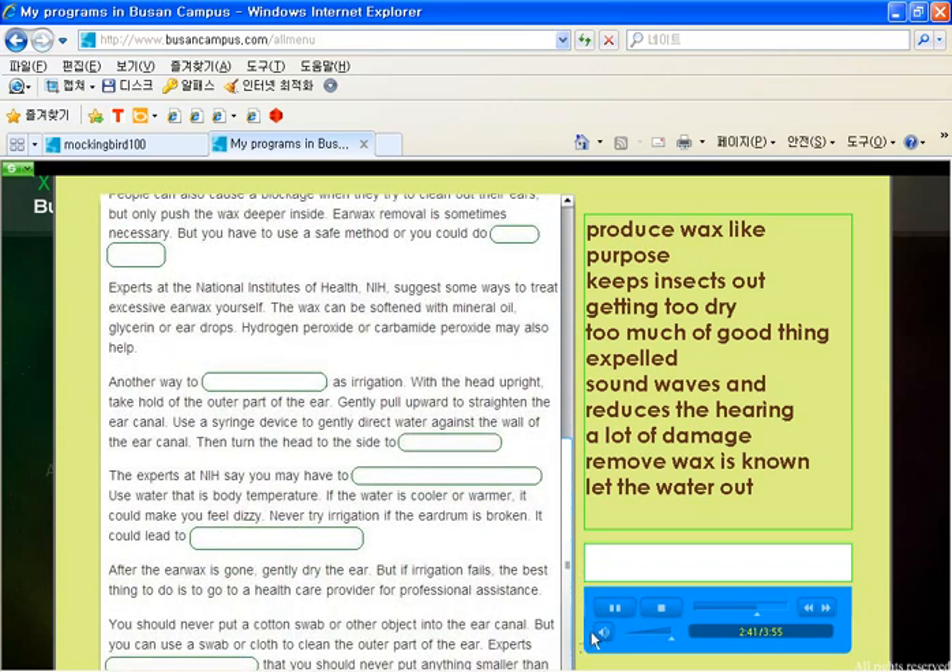The experts at NIH say you may have to repeat this process a few times. Use water that is body temperature. If the water is cooler or warmer, it could make you feel dizzy. Never try irrigation if the eardrum is broken — it could lead to infection and other problems.